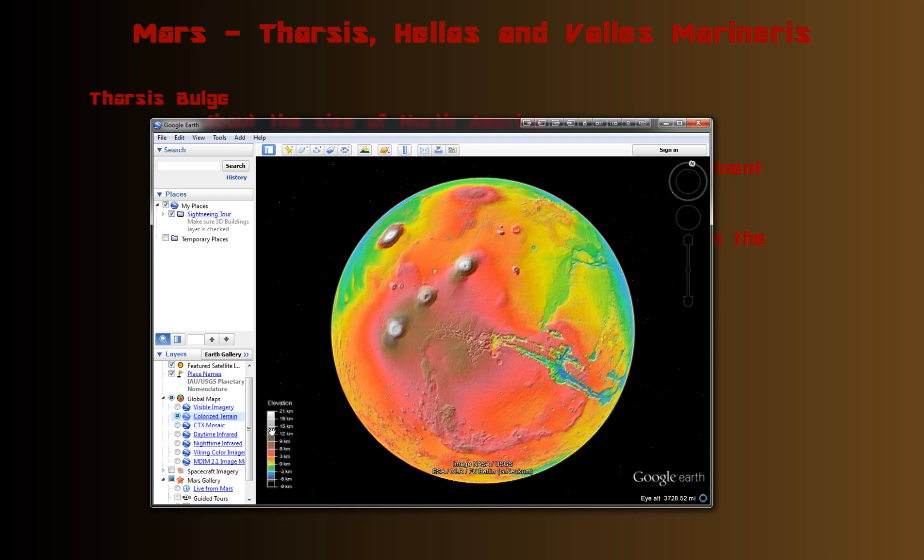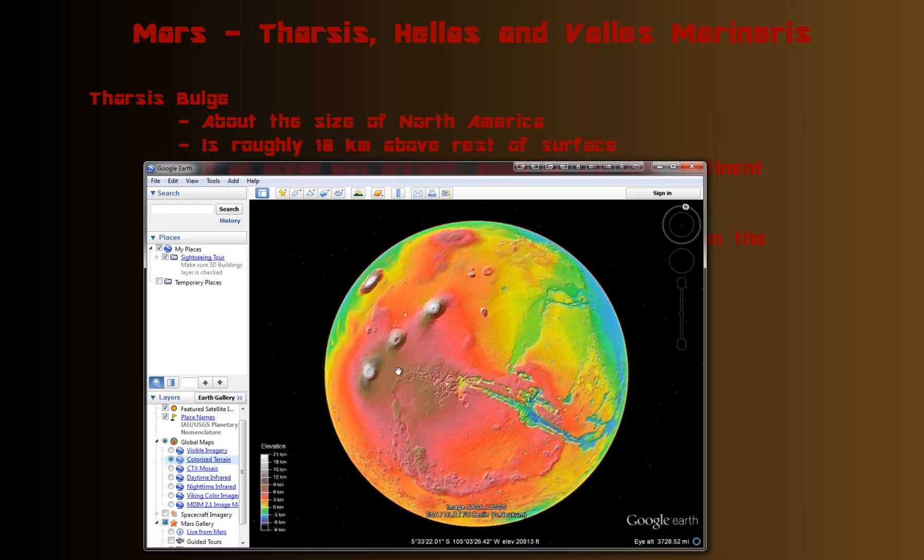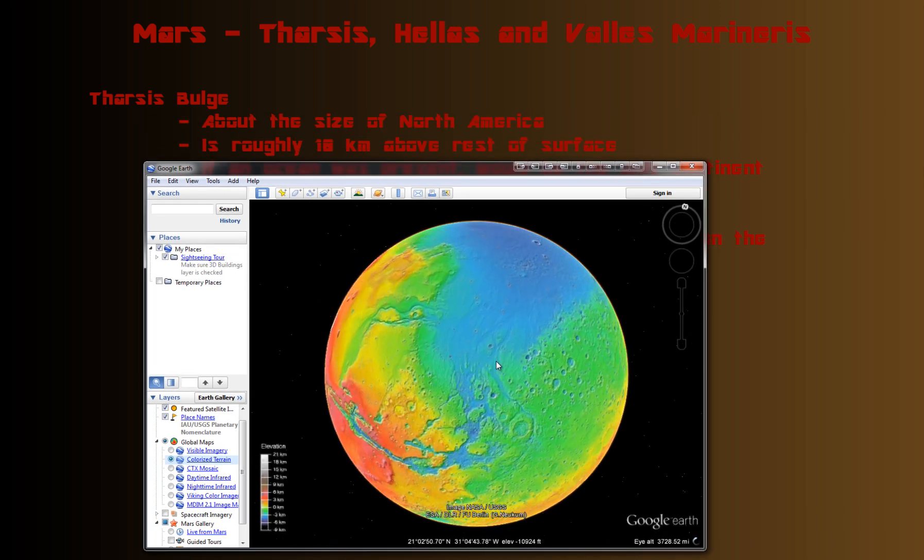These wetter-colored areas are even higher up in elevation, at the peaks of these volcanoes. On average, it's about 10 kilometers above the rest of the surface, while these lower areas are much lower.